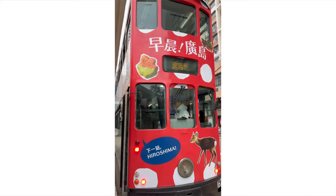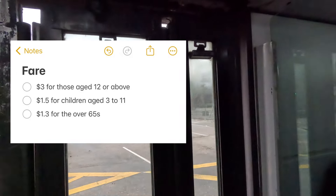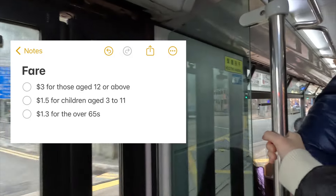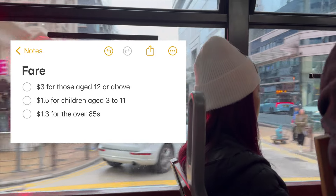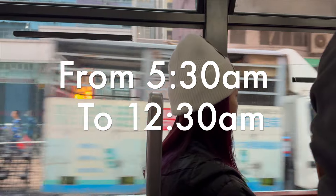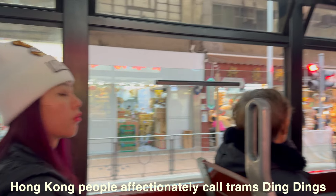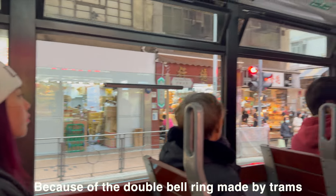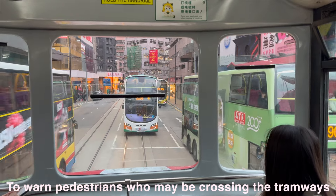The fare for the tram is HK$3 for those aged 12 or above, $1.50 for children aged 3 to 11, and $1.30 for seniors over 65. Operating hours are from 5:30am to 12:30am. Hong Kong people affectionately call trams 'ding-dings' because of the double-belled ring made by trams to warn pedestrians who may be crossing the tramways.